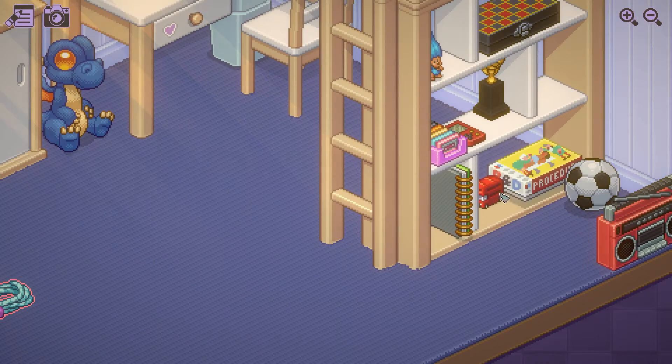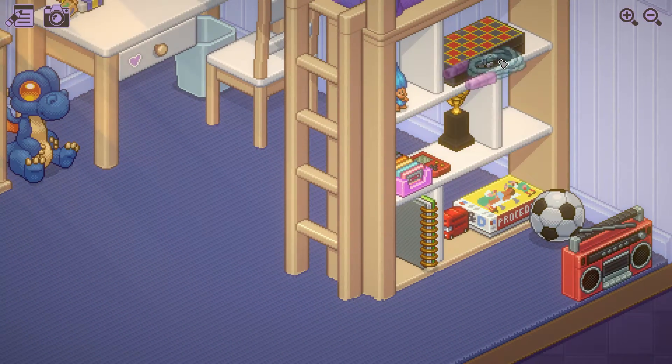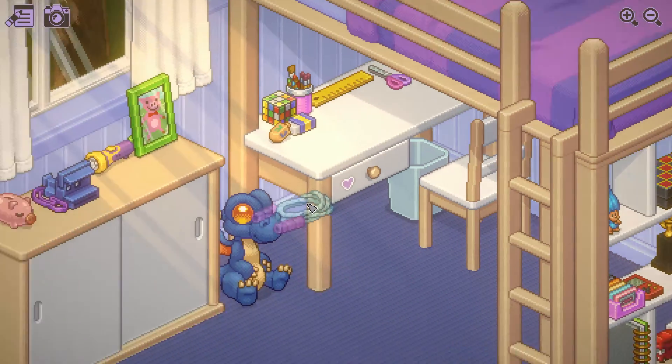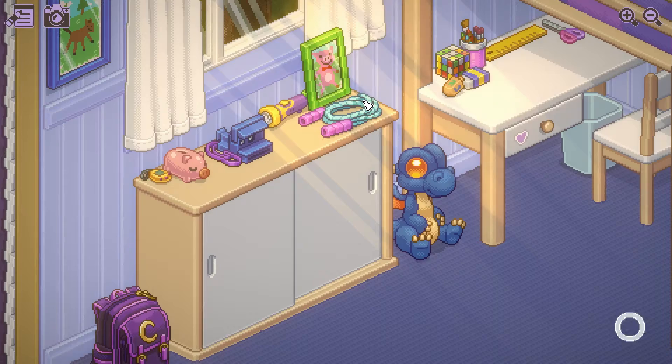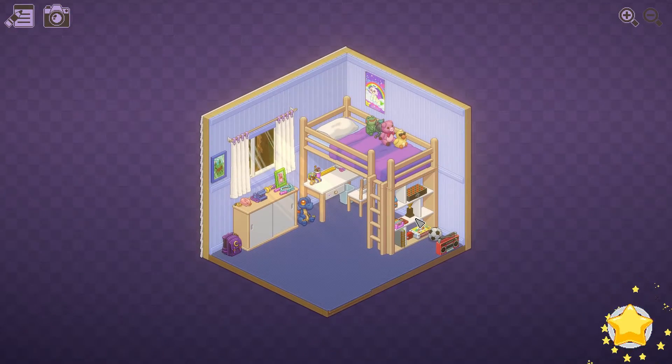You've got a camera — I guess it should go here so that when you're staring out the window at your neighbors, you can take pictures of them. And then there's the board game Procedure, and the jump rope. It doesn't seem like the jump rope goes anywhere. I guess I can put it there. Fine. Give me a star and say I did a good job.